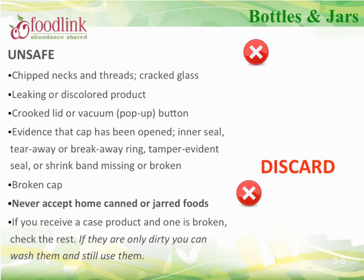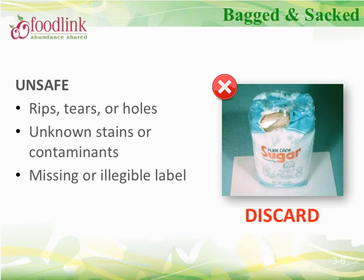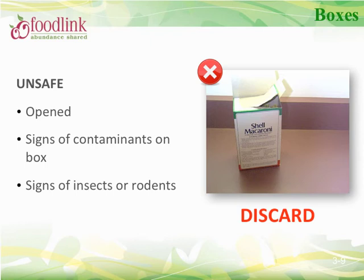Let's discuss safe receiving of glass bottles and jars. First and foremost, never accept home-canned or jarred product. Always discard a bottle or jar where the glass is cracked, chipped, leaking, or discolored. Check the vacuum pop-up button for evidence that the cap or seal has been opened. For bagged items such as flour, rice, or sugar, always discard products that have rips, tears, holes, unknown stains, or missing labels. For boxed items such as cereal or crackers, ensure the inner bag is intact — if the outside box is torn but the inner bag is intact, the product is safe. If there is no inner lining, as with pasta, always dispose of the product if the box has been opened or torn.